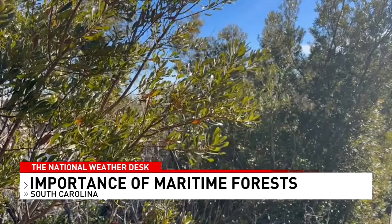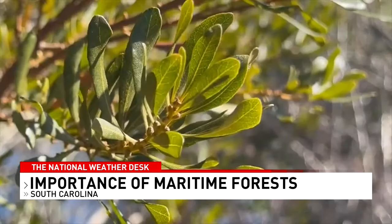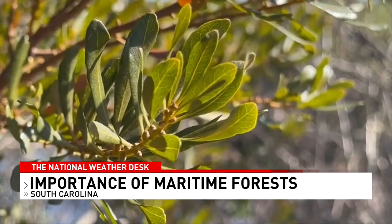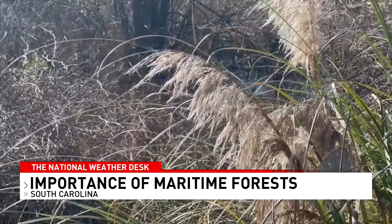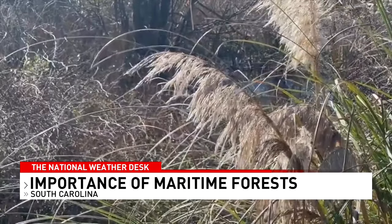Maritime forests grow along both the Atlantic and Pacific coasts as well as barrier islands. One of their key functions is to protect coastal communities from severe weather like hurricanes and storm surge. But as Lauren Lennon reports, many of these forests are now shrinking at an alarming rate. The trees and vegetation in maritime forests provide a vegetative wall between the ocean and homeowners. As storm surge comes in from the ocean, they provide that wall to protect against that water. It's critically important to preserve these trees to protect islands from destructive erosion.